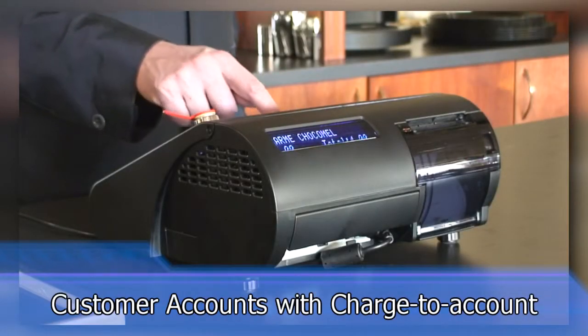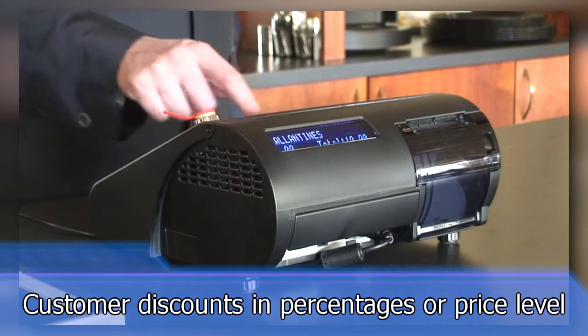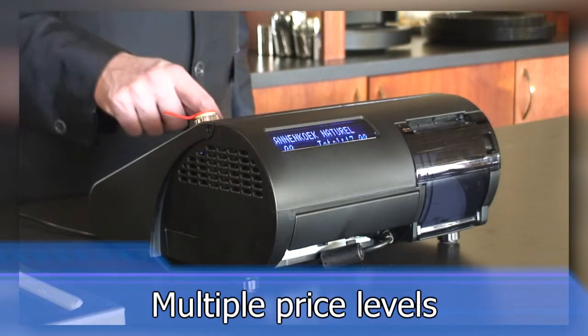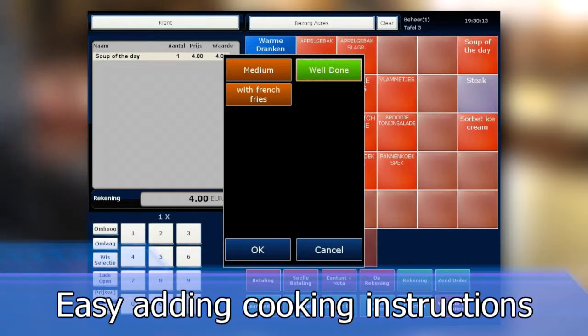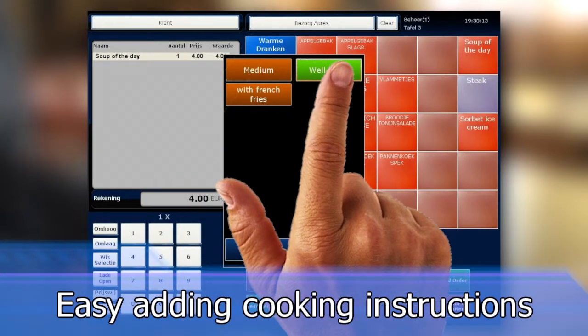Customer accounts with charge-to-account and/or customer discounts in percentages or price level. Multiple price levels supported. Easy adding of cooking instruction text to your kitchen order, like rare, medium, or well done.